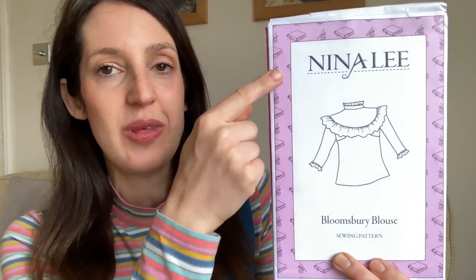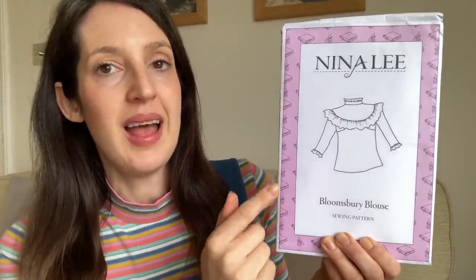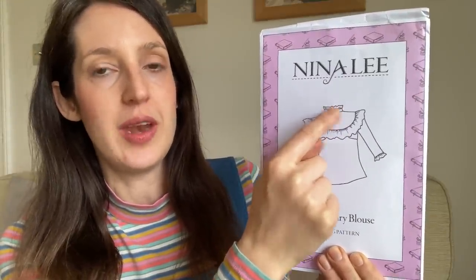Now I'll move on to sharing what I've been making in March. The first garment is one I've been wanting to make for a while — it's a blouse using the Bloomsbury Blouse pattern by Nina Lee London. I've got the paper pattern of this one. I love the Nina Lee paper patterns; they always have really pretty illustrations that link in with the London area the pattern is named after. Bloomsbury is a literary area in London, so this one has little books, ink pots and quill pens.